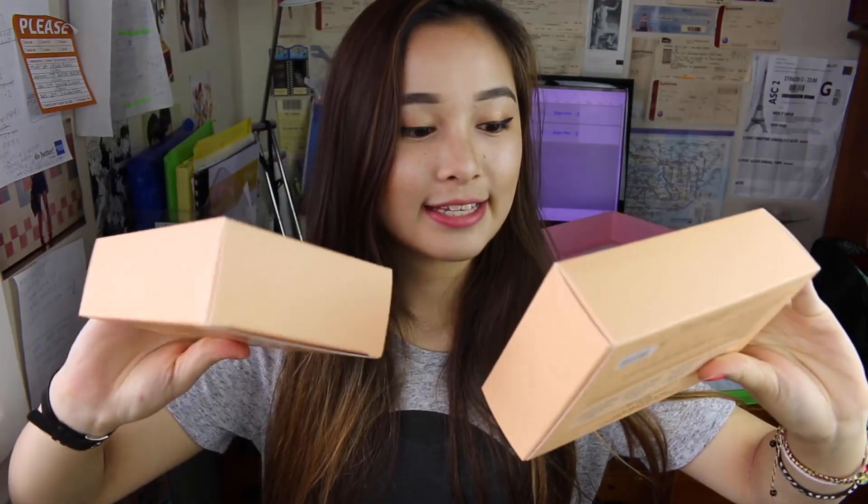The Moistful Collagen Cream is essentially a moisturizing cream that you use on your face. It works really well in moisturizing, keeping that balance on the skin and making sure the skin is kept youthful and elasticized. They also gave me two skincare kits — both the same: the Moistful Collagen Skin Care Kit only for Sweetie. Not sure what that means, but there are four products in this kit and they're all sample-sized.